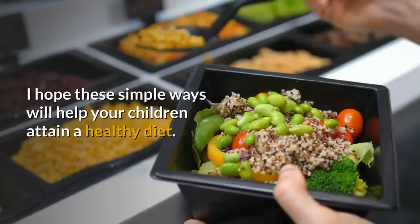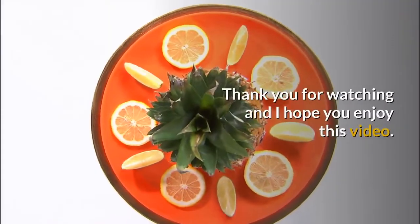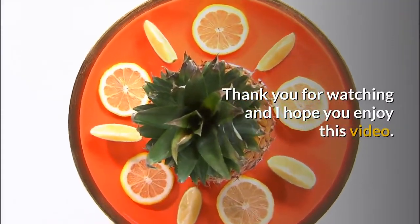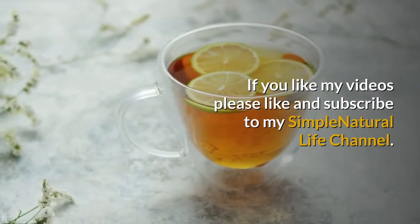I hope these simple ways will help your children attain a healthy diet. Thank you for watching and I hope you enjoy this video. If you like my videos, please like and subscribe to my Simple Natural Life channel.